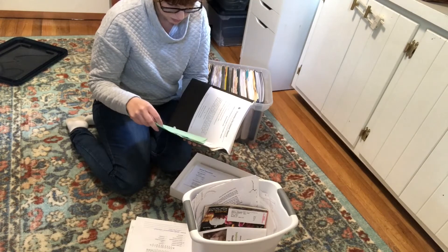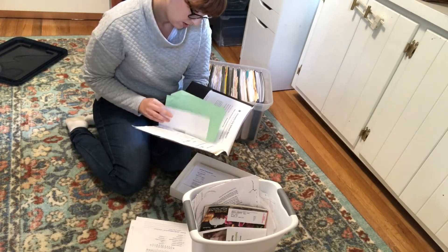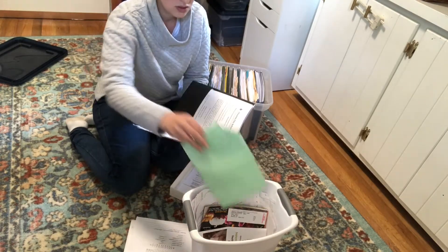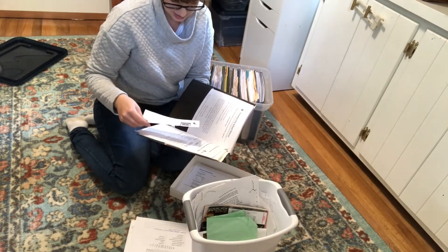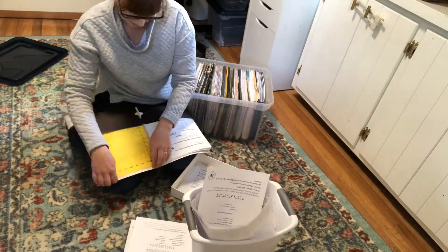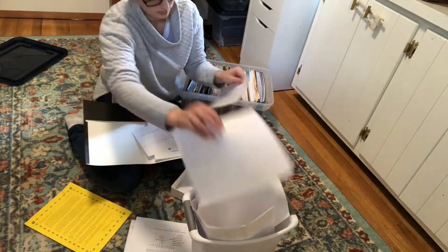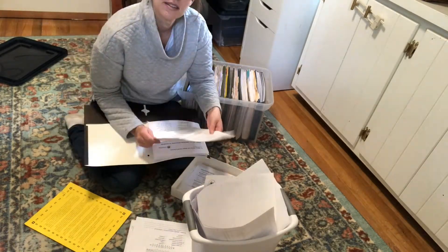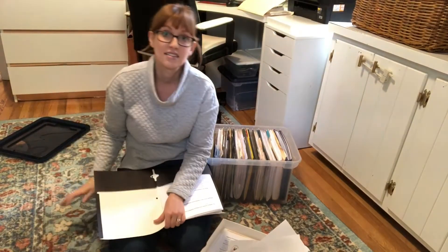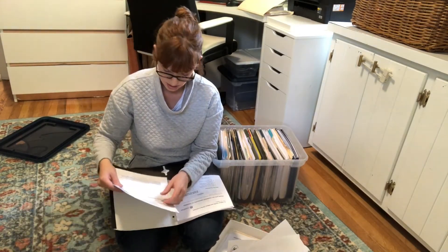Here I have a folder of information from the school. I already took care of that. I need to get Edison's latest physical and send that to the school, so I'm going to put that on my to-do list for today and then I can get rid of this.